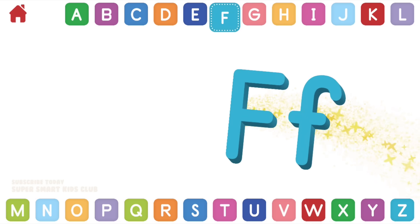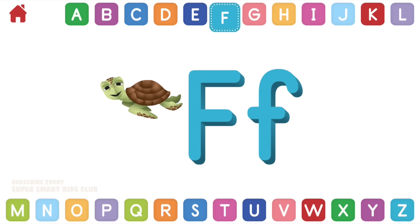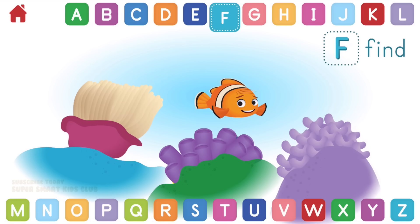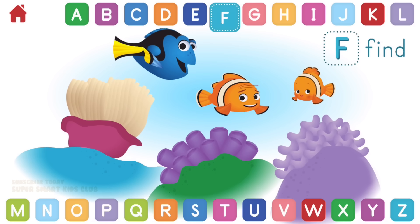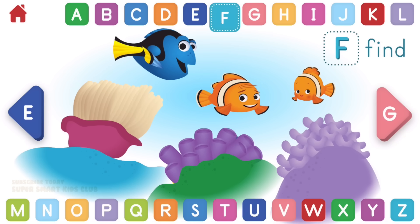Let's learn about the letter F. F makes the sound. Can you find Nemo? Fantastic! You found him! F, find.